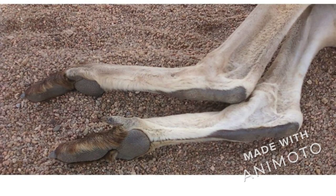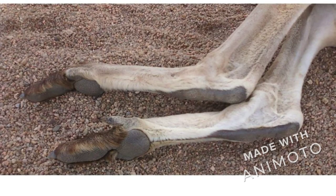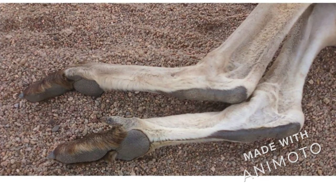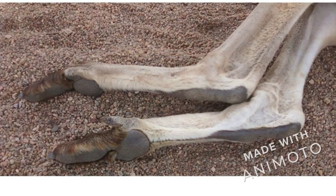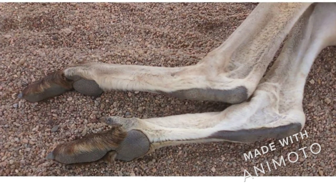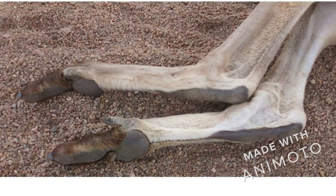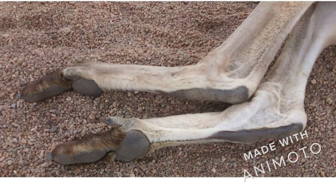Kangaroos are macropods. Macro means big, pod means foot, so it means they have really big feet. You can see in this image how big their feet are. They have three toes — one in the middle is really big and long, and the other two are shorter on either side.